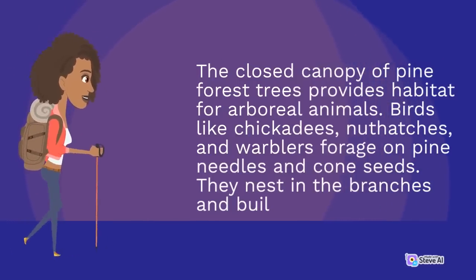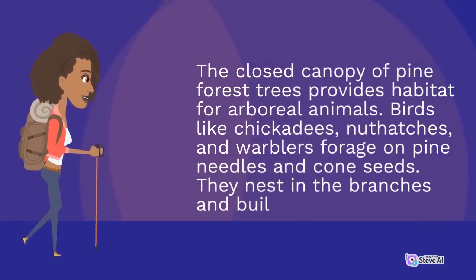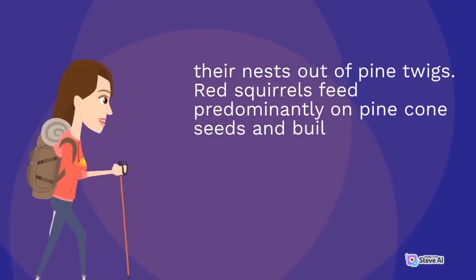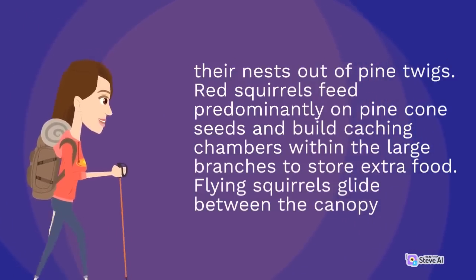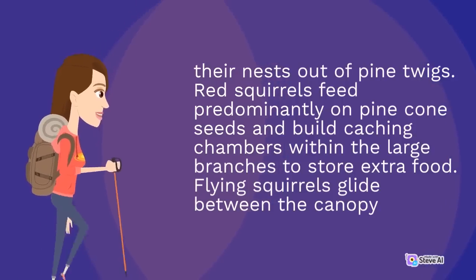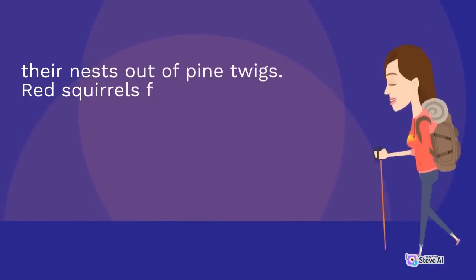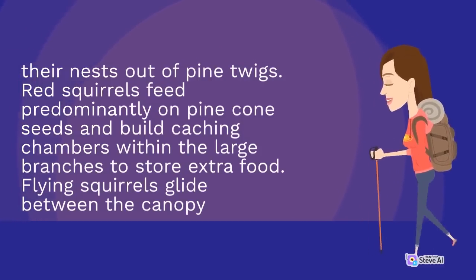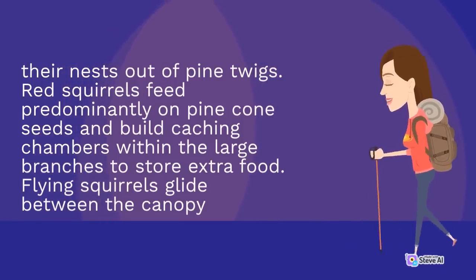The closed canopy of pine forest trees provides habitat for arboreal animals. Birds like chickadees, nuthatches, and warblers forage on pine needles and cone seeds, nesting in the branches and building their nests out of pine twigs. Red squirrels feed predominantly on pine cone seeds and build caching chambers within the large branches to store extra food. Flying squirrels glide between the canopy trees at night.